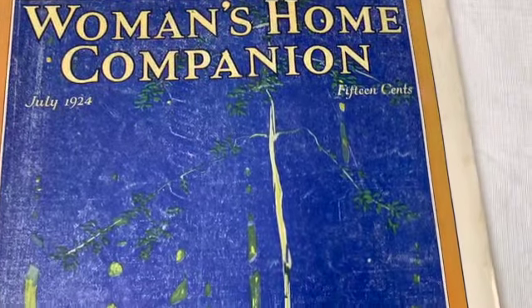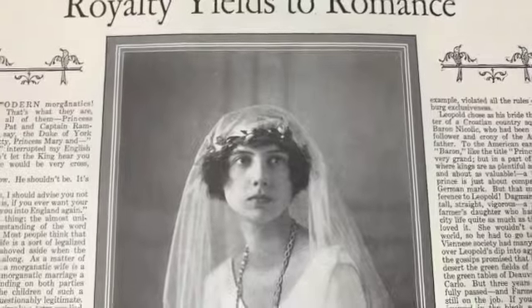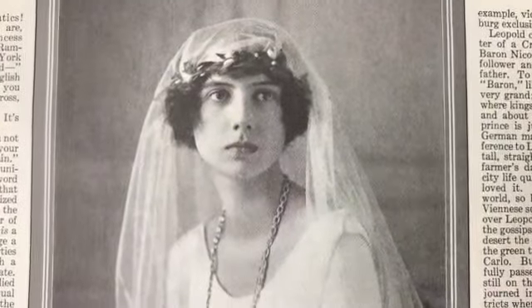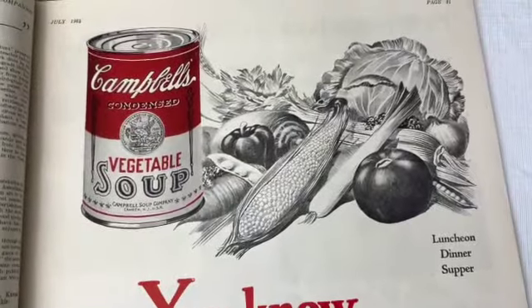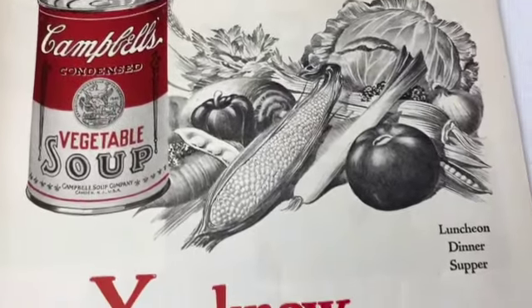All right, let's move on to this one - I love this cover. Gorgeous, really elegant, really really gorgeous. Here's an old Campbell Soup ad - the can hasn't really changed that much, right?